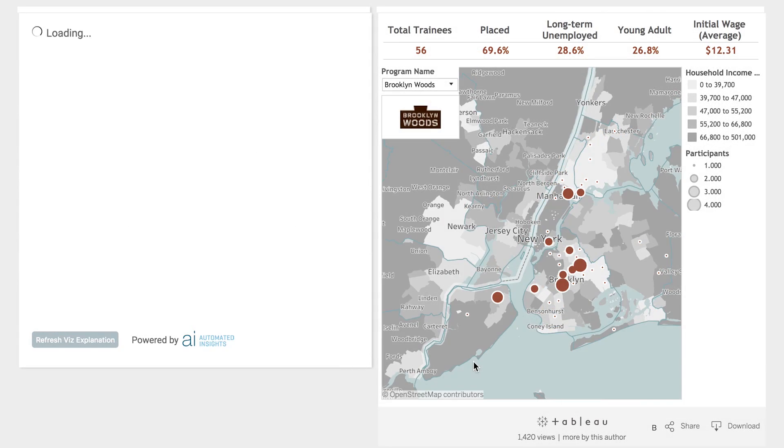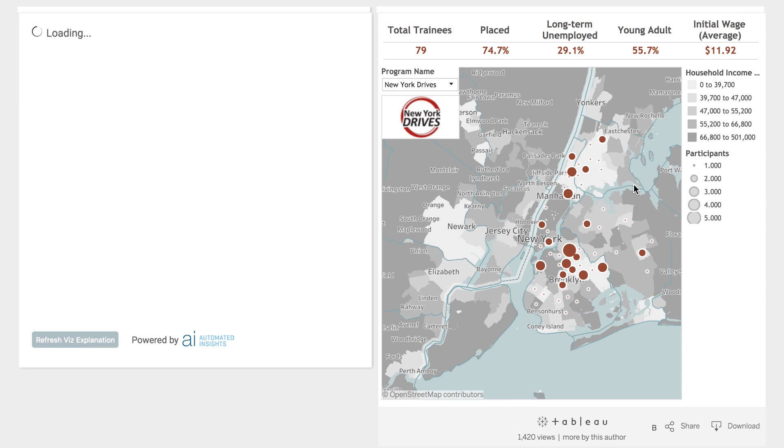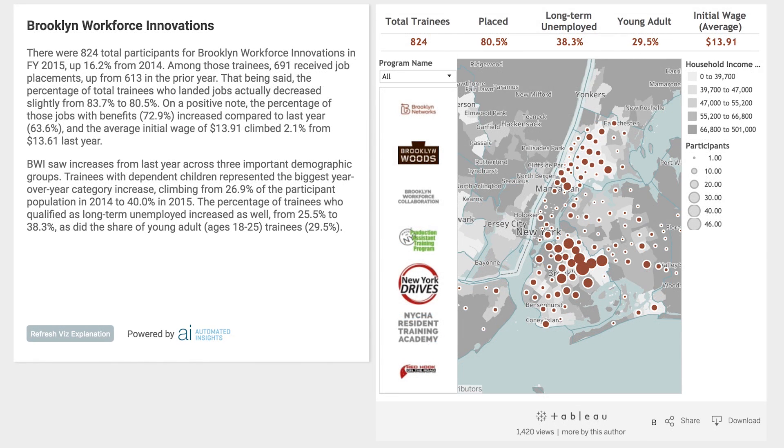Wordsmith narratives update in real-time as a user interacts with a viz. The text describes trends over multiple dimensions and vizes in a dashboard, detailing what people need to know in an easy-to-digest way — the written word. Wordsmith can even produce content that isn't visible in a visualization, giving the user a fuller picture of the data.